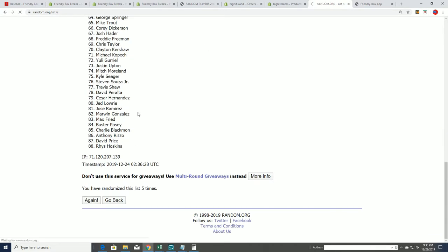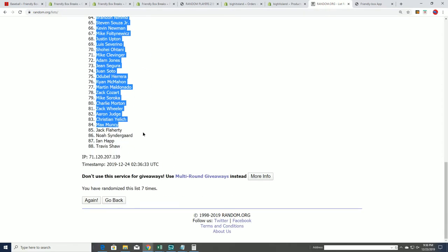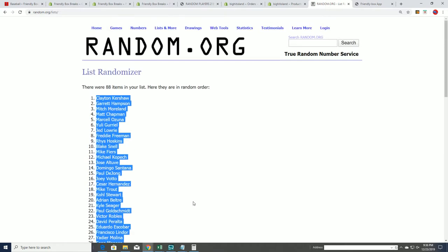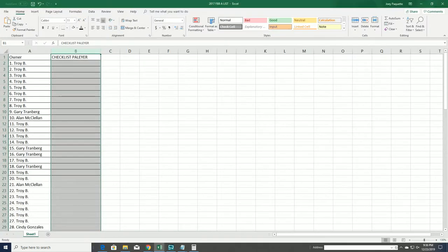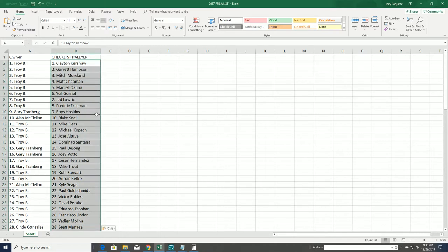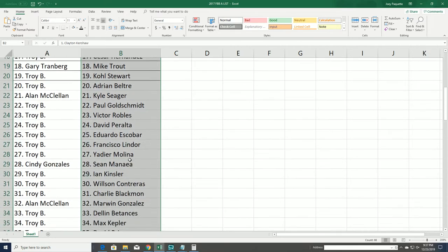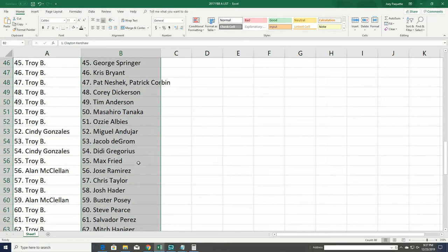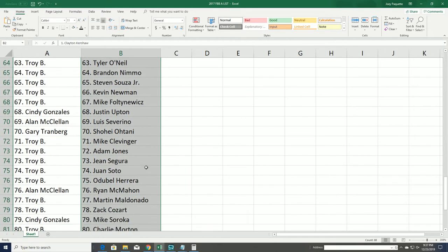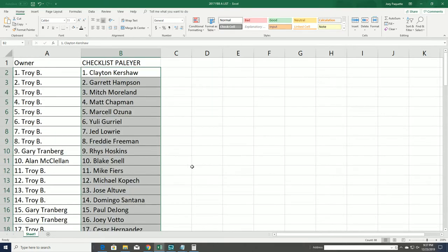Lucky number seven. You can see everything right here in Archives, everybody with their players. We'll just go on down the list — you can see everybody's got their checklist players. Good luck, lots of big names in here. Let's see what happens in the box break.